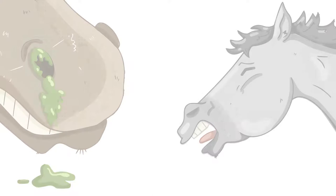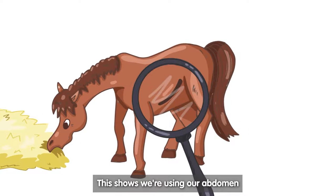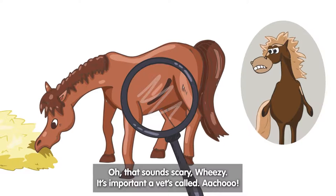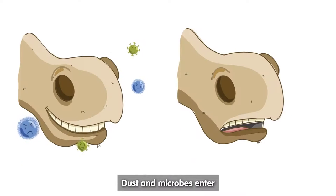Then there's the heave line — this shows we're using our abdomen to breathe and force air through the narrow passageways. That sounds scary and wheezy, so it's important a vet is called. Dust and microbes enter through the nostrils, causing sneezing.